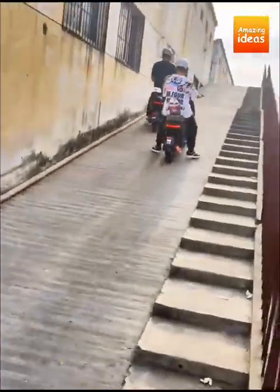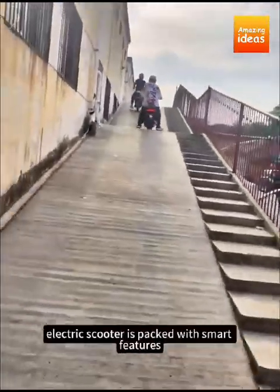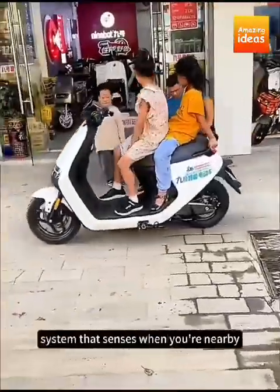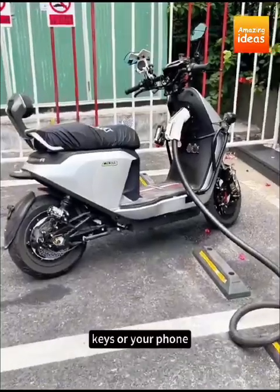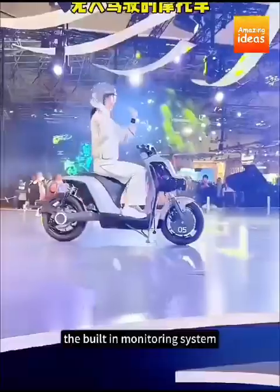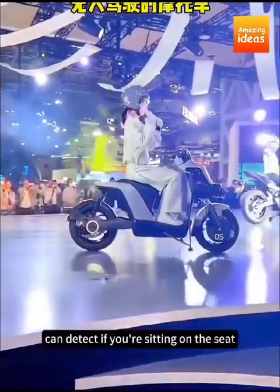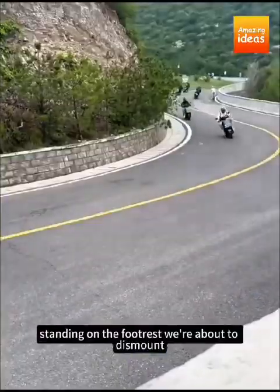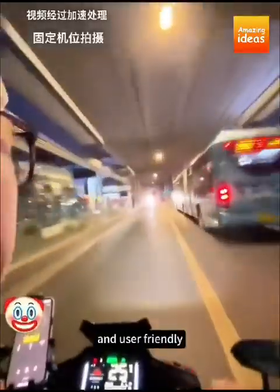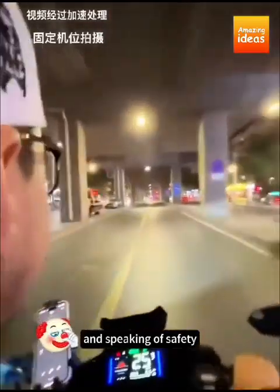The Ninebot electric scooter is packed with smart features. It has a remote unlocking system that senses when you're nearby, so you don't even need to fumble for keys or your phone — it knows when you're ready to ride. The built-in monitoring system can detect if you're sitting on the seat, standing on the footrest, or about to dismount. This level of intelligence makes it incredibly safe and user-friendly.